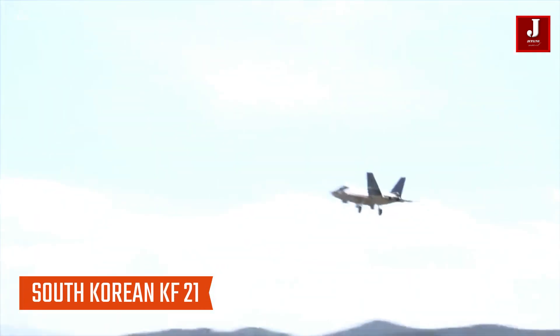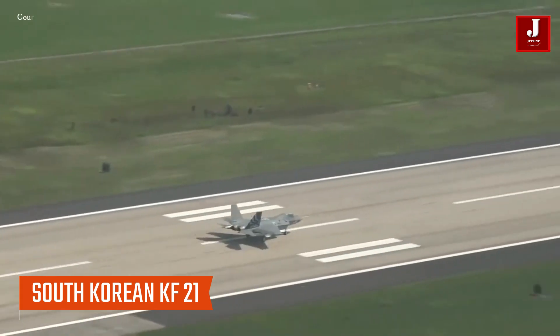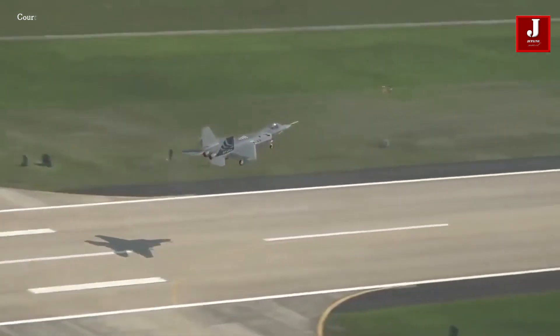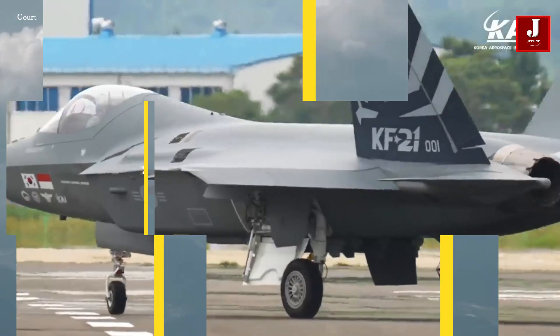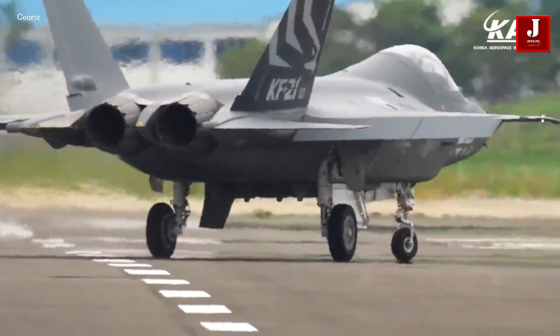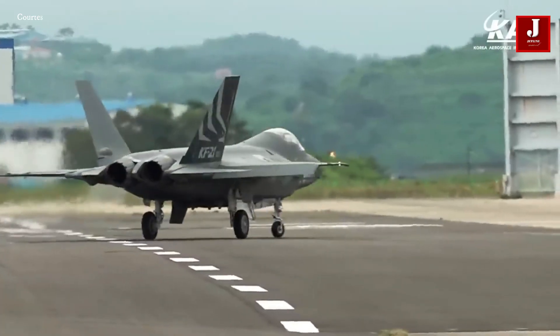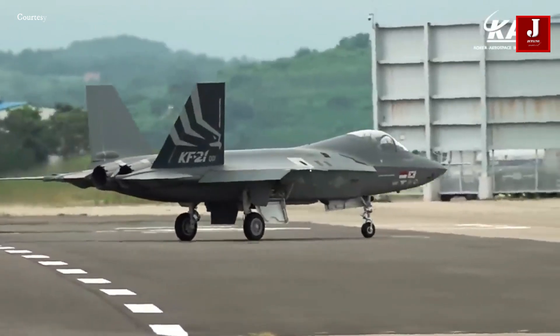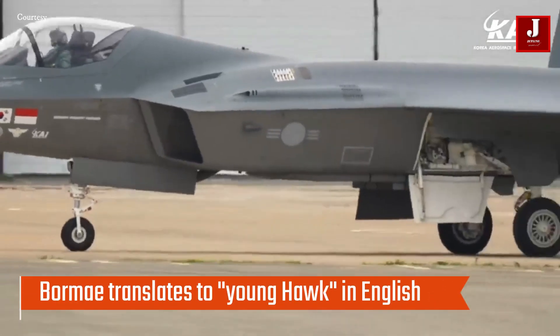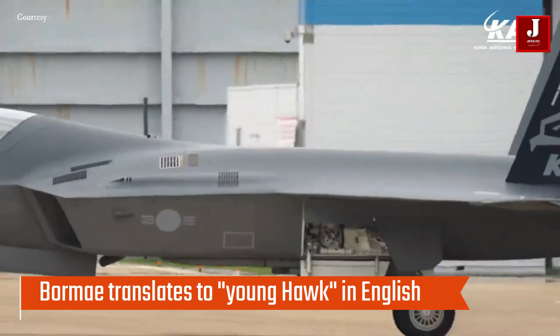Korean Aerospace Industries built the air superiority fighter KF-21 Boramae with Indonesia's association. Its airframe is more stealthy than any fourth-generation fighter, but unlike fifth-generation fighters, it does not carry weapons through an internal bay. It made its first flight from the production facility on July 19, 2022. The Korean name Boramae translates to Young Hawk in English.